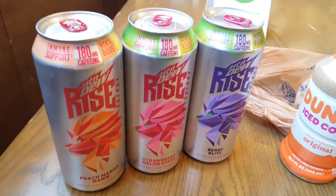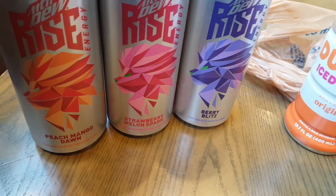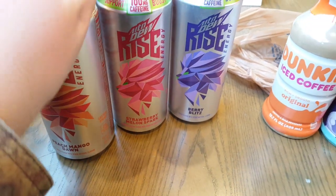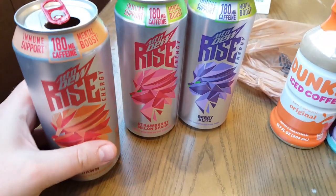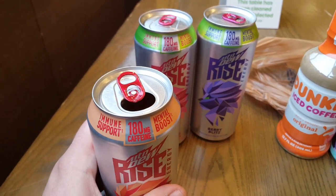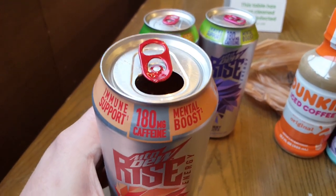Good morning! Today I have found the other three Mountain Dew Rise energies. We've got Peach Mango Dawn, Strawberry Melon Spark — which I'm really excited to try — and Berry Blitz, which should be good. I'll try the Peach Mango Dawn first to get that out of the way. The other three Mountain Dew Rise energies I've tried are all good. I've been uploading to my BLK SQ channel recently, but this should be going up on my main channel.